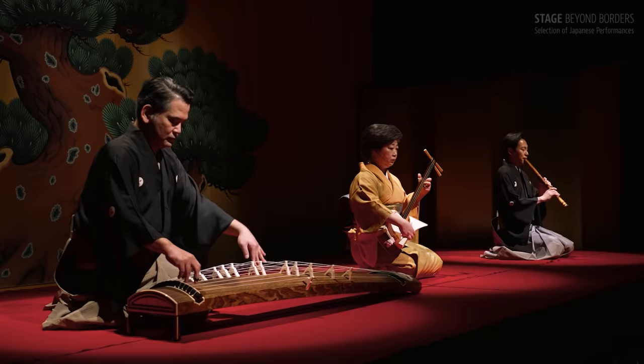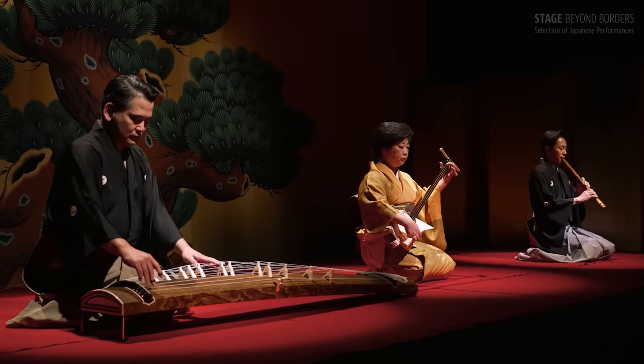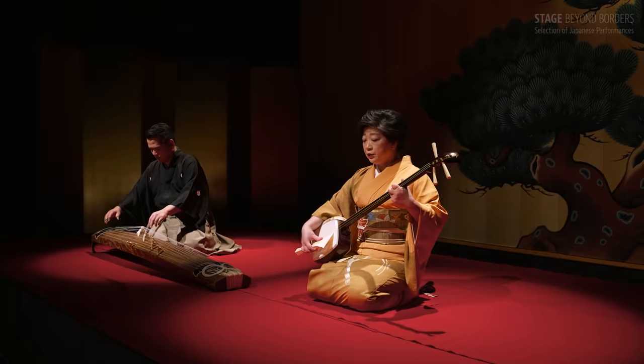These accompanying sounds are not part of a scale, but create color and depth. The delicate tone colors of three overlapping instruments define the Sankyoku sound.